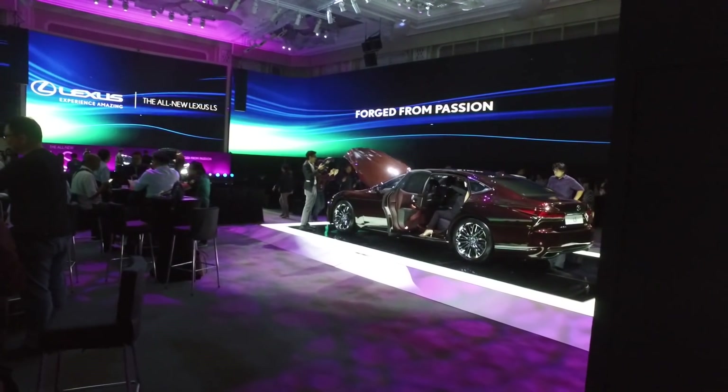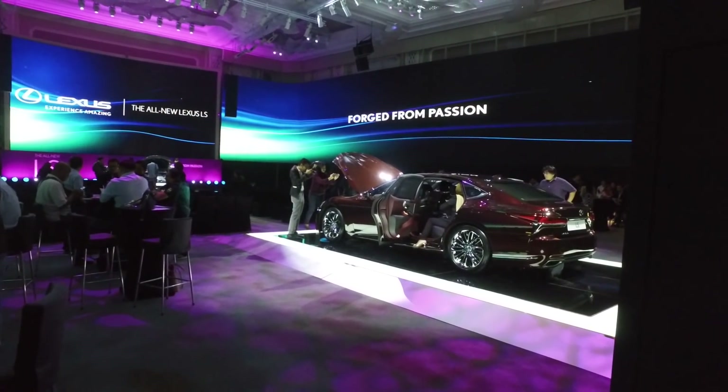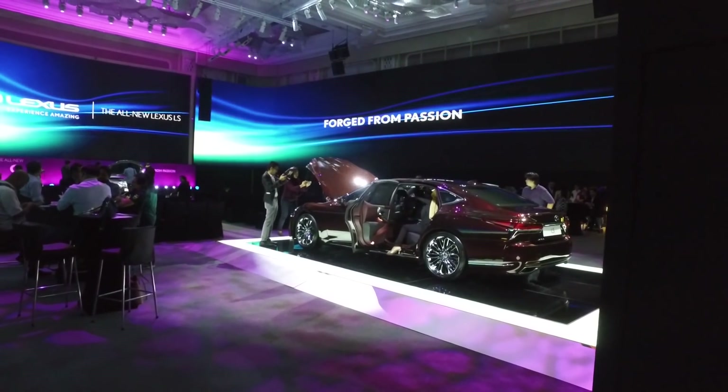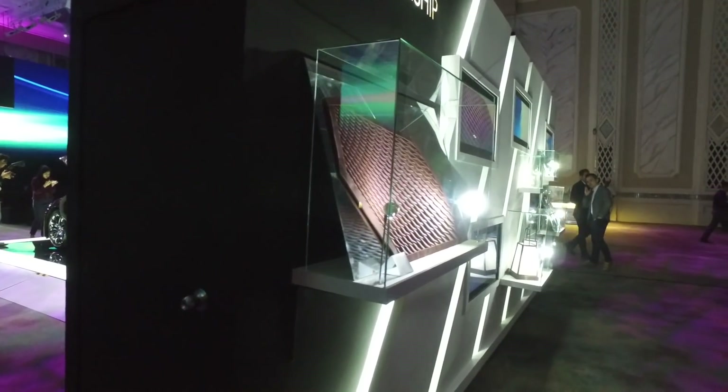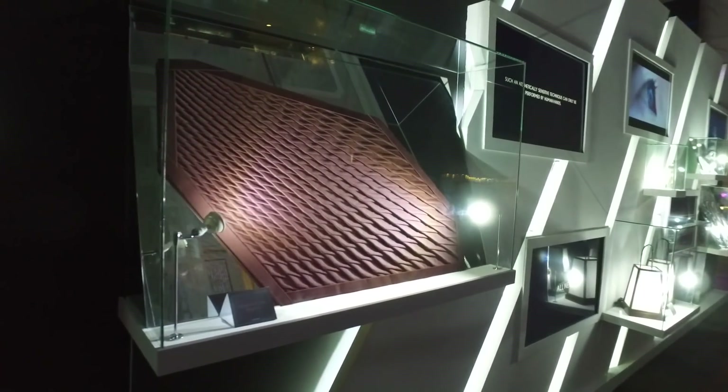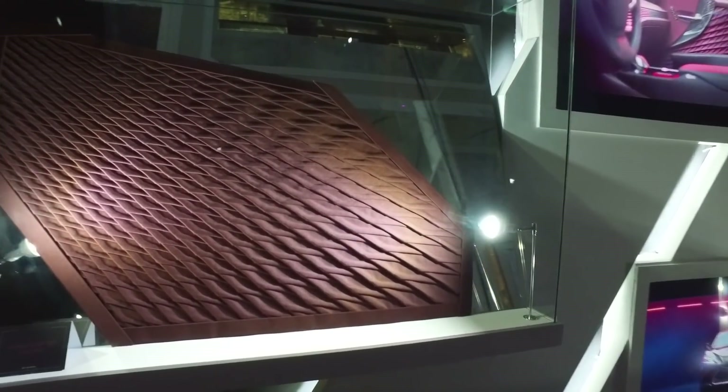Hi everybody, this is Con. I'm at the media launch of the all-new Lexus LS, but before I show you the car, I'm going to take you through some of the side exhibits that Lexus has brought in to the launch event.